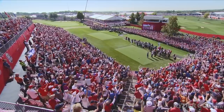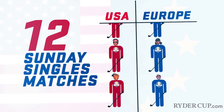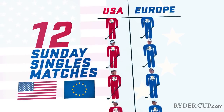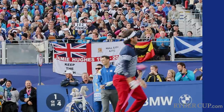All right, you got it. Now, the final day is the most important day for the Ryder Cup — the 12 Sunday singles matches. On the final day, every player from one team competes against one player from the opposing team, mano y mano, to try and earn one more crucial point for your team.